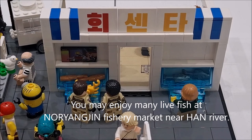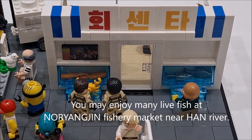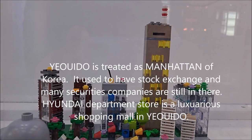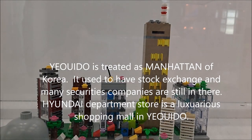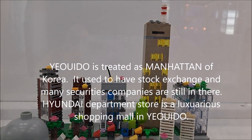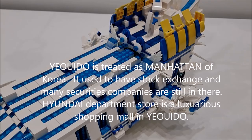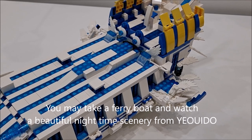You may enjoy many live fish at Noryangjin Fishery Market near the Han River. Yeouido is treated as the Manhattan of Korea, with the Korea Exchange stock exchange and many securities companies there. Hyundai Department Store is a luxurious shopping mall in Yeouido, and you may also take a ferry boat to enjoy beautiful nighttime scenery from Yeouido.